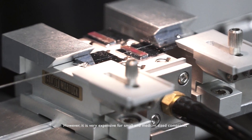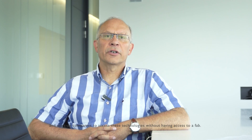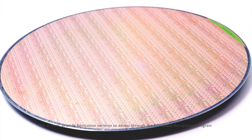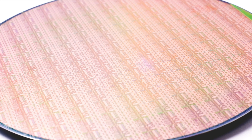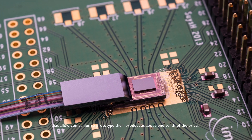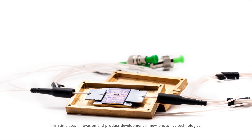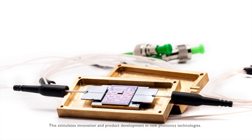Silicon photonics is a new revolutionary technology for data centers, telecom, and sensing. However, it is very expensive for small, medium-sized, and startup companies to access these technologies without a fab. At IMEX, we provide manufacturing services through the EC-funded EuroPractice program that allow companies to prototype their products at about one tenth of the price, stimulating innovation and product development in new photonic technologies.